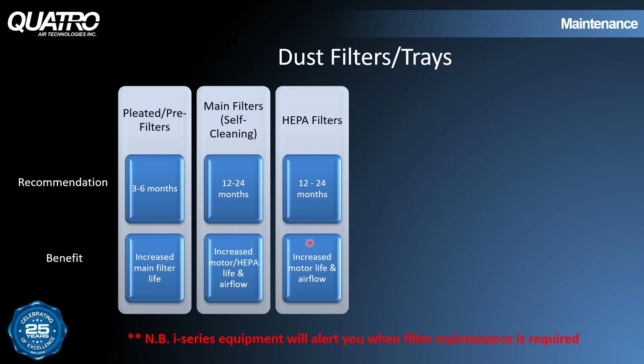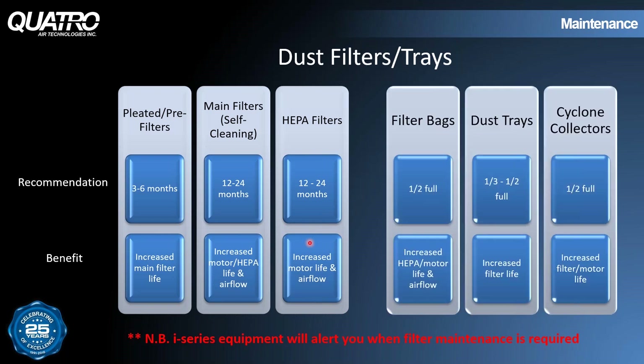For capture filters in need of disposal, filter bag systems like the Jet Stream and Power Station series should be changed when they get to about halfway full — doing that increases HEPA and motor life as well as improves airflow. For dust trays on our IVACs that need emptying, when they get to about one-third or half full they should be emptied, which increases main filter life. For cyclone collectors, when they get to about half full you should be emptying them out — if it gets heavier than that it's very difficult to manage, and you want to make sure dust doesn't get sucked back from the bucket into the dust collector.